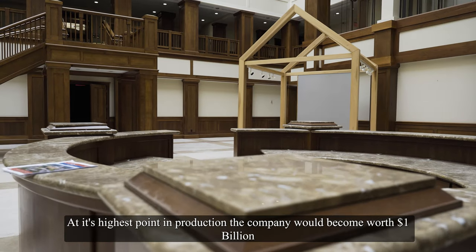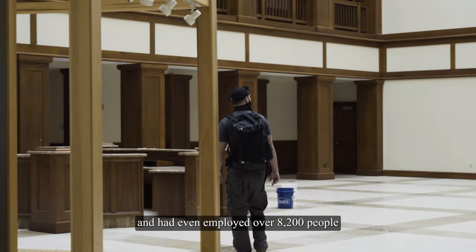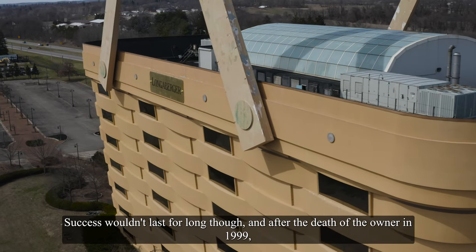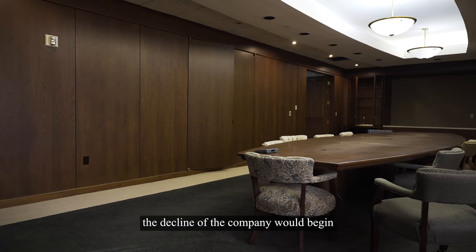At its highest point in production, the company would become worth $1 billion and had even employed over 8,200 people. Success wouldn't last for long though, and after the death of the owner in 1999, the decline of the company would begin.